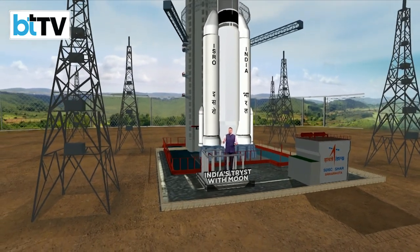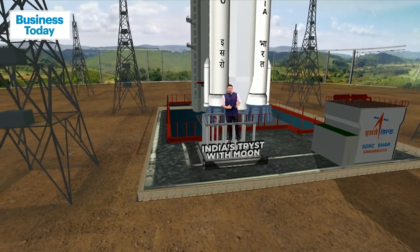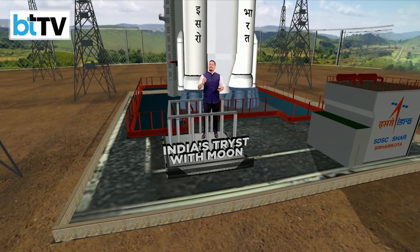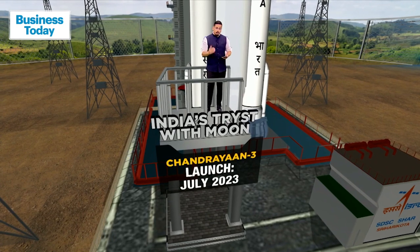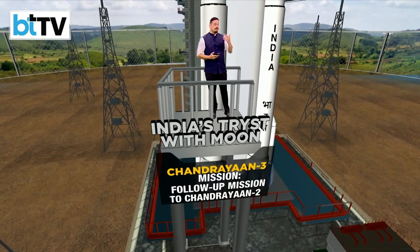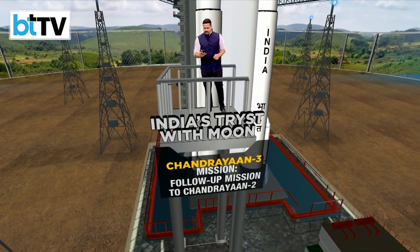It's the pride of the Indian space program and the most ambitious space mission ever embarked upon by India. Much to be proud of as far as Chandrayaan 3 is concerned. This space mission is a follow-up to 2019's Chandrayaan 2. The rocket taking Chandrayaan 3 into space and towards the moon is India's very powerful GSLV Mark III rocket.